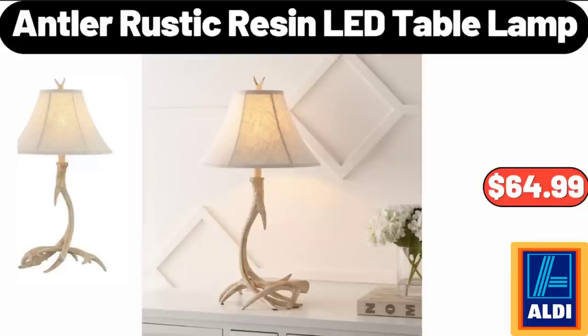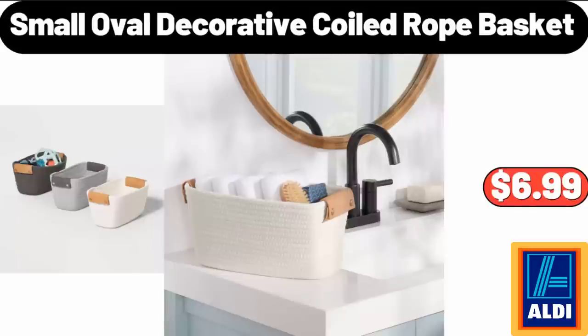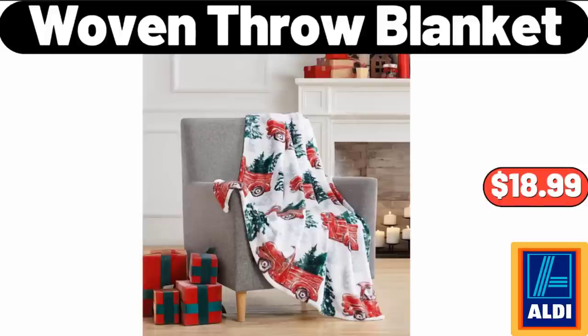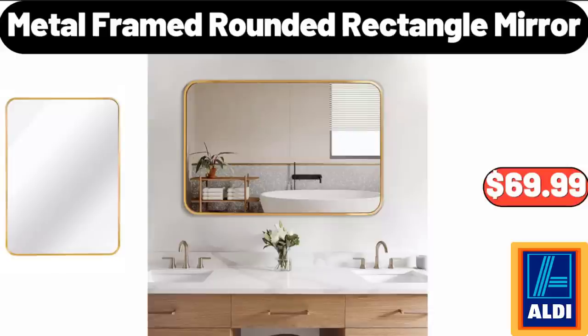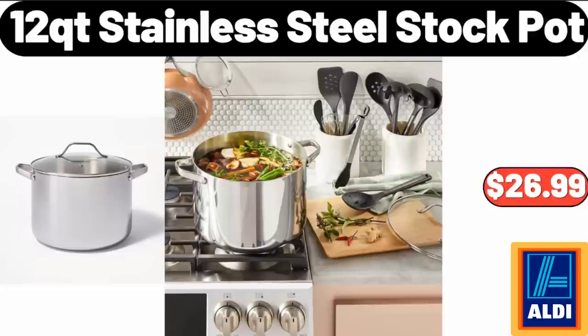Antler Rustic Resin LED Table Lamp, $64.99. Mama Cozy's Pizza Kitchen Calzone, $2.19. Small Oval Decorative Coiled Rope Basket, $6.99. Woven Throw Blanket, $18.99. Metal Framed Rounded Rectangle Mirror, $69.99. Easy Home Ultrasonic Cool Mist Humidifier, $19.99. 12-Quart Stainless Steel Stock Pot, $26.99.